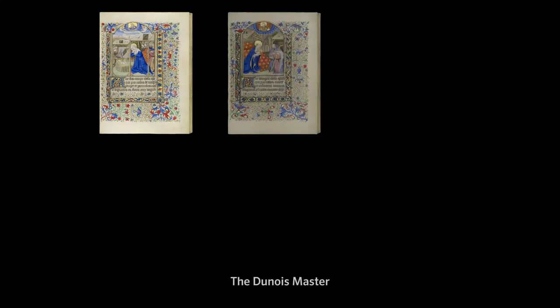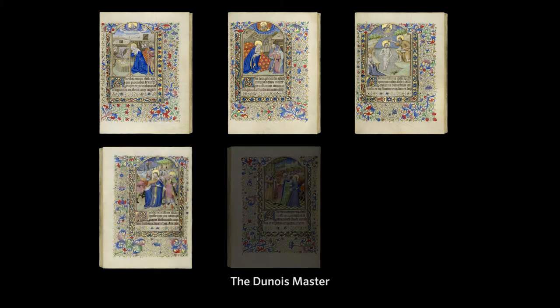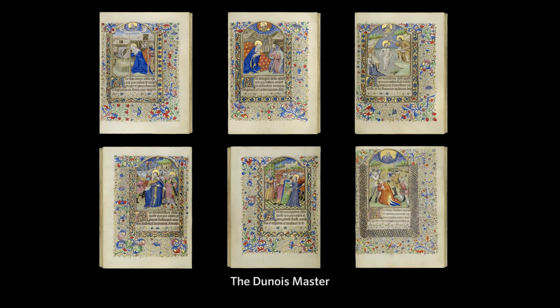The third, the Dunois master, is known as the successor to the Bedford master and is thought, perhaps, to be his son. He painted an impressive 33 miniatures in this manuscript.